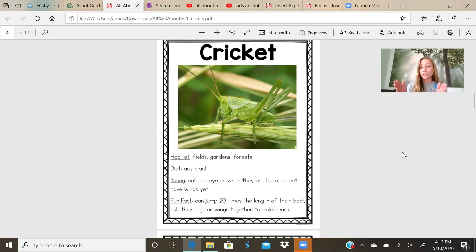That's crazy. Could you imagine if you laid down on the ground, measured where you ended, and did that 20 times and you could jump that far? I think I can only jump one or two times of me. That's crazy. When they rub their legs together, that's when you hear that chirp sound.